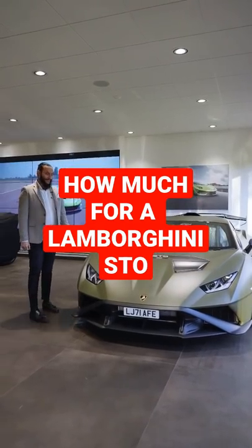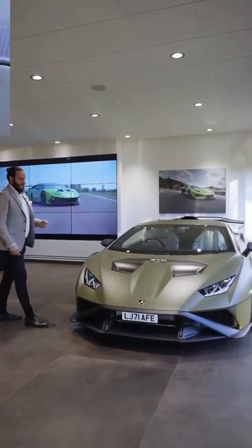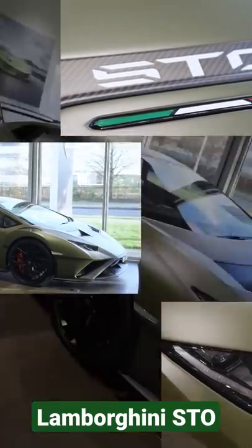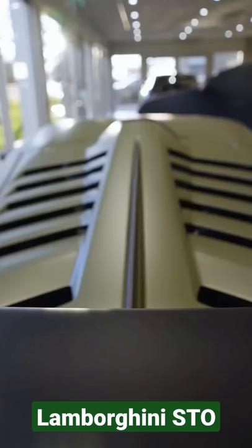Hi guys, I'm Curran from Lamborghini Hatfield. Just to give you a bit of an overview — this is a brand new STO waiting to be delivered to the customer. This one here is specced in Verde Turbine, which is the matte military green.